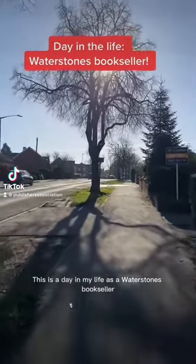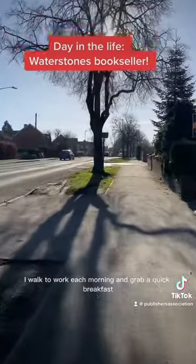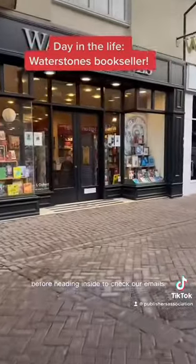This is a day in my life as a Waterstones bookseller. I walk to work each morning and grab a quick breakfast before heading inside to check out emails.